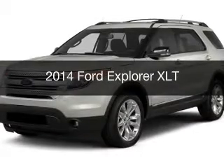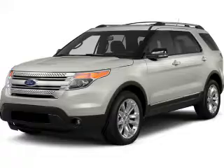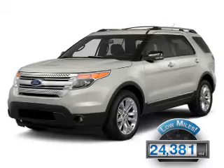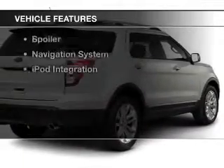This is a used 2014 Ford Explorer. It's powered by a four-wheel drive engine and an automatic transmission. With fewer than 25,000 miles, this vehicle has a long road ahead.